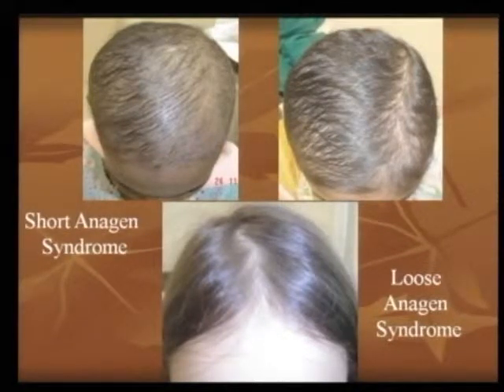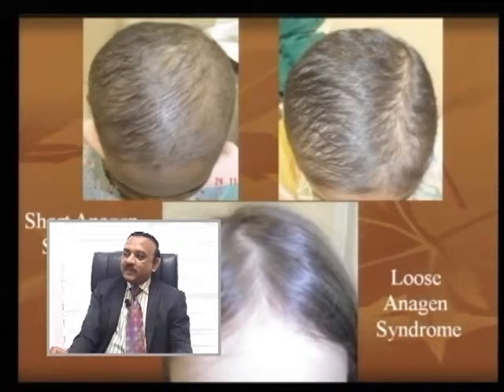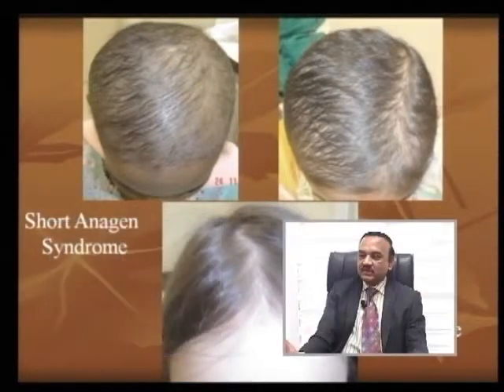You should know conditions like short anagen syndrome. The upper left-hand corner shows a female patient with short anagen syndrome. You extend the anagen for these patients, or you treat them with nutritional support and the local application program — they start growing better. The same patient is seen on the upper right-hand side with improvement of growth in the first 2 to 3 months of management itself.